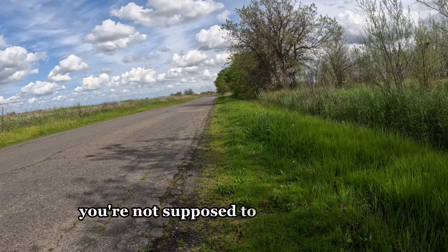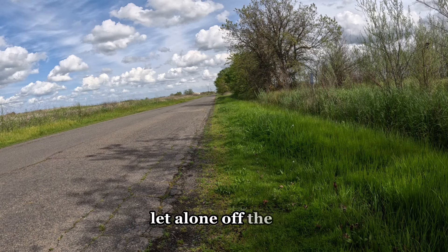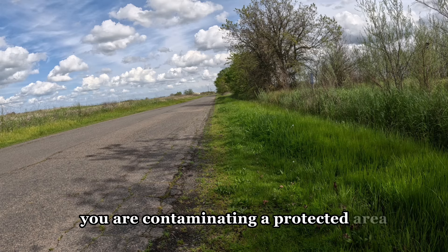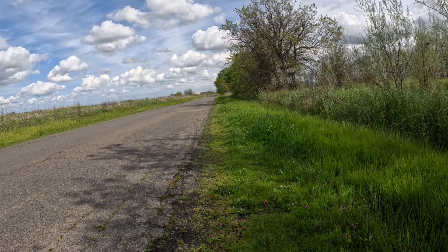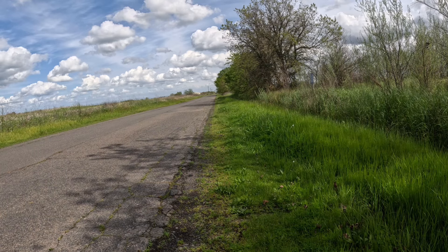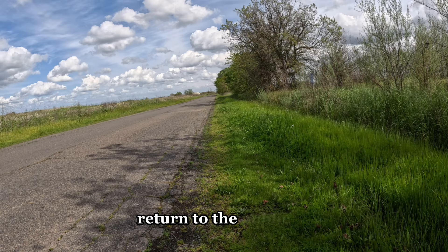You're not supposed to have your dog at the preserve, let alone off the leash. You are contaminating a protected area. Remove yourself and your pet from the preserve immediately. Law enforcement is en route. Remove yourself from the preserve immediately. Return to the public road.